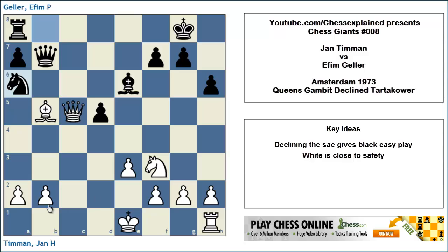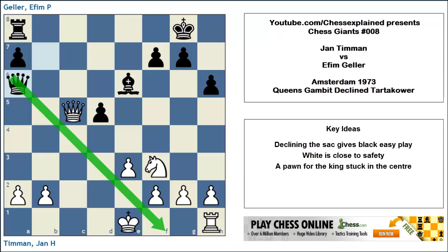Timman took the knight. Queen takes. And now we see the point — one point of the sacrifice. Black's queen is just in time on a6 to prevent castling. It's really a matter of one tempo. If White had castled, everything's fine — he would even get a super great knight on d4. But it's not happening. You cannot castle.